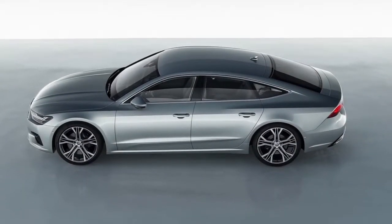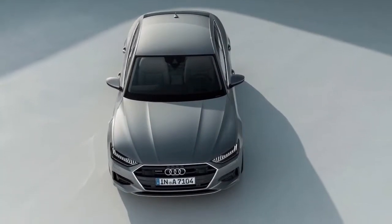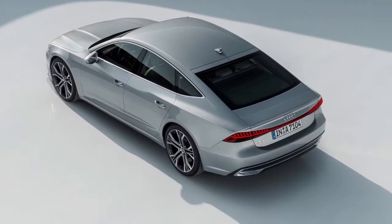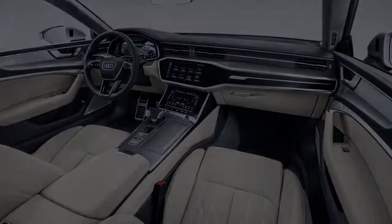Like its larger sibling the A8, the fully connected 2019 Audi A7 comes with a range of semi-autonomous driving features. Audi Connect has been upgraded to incorporate vehicle-to-everything services to deliver accident notifications and hazard information to other vehicles.